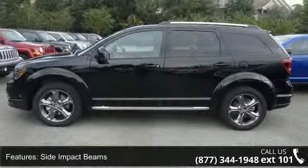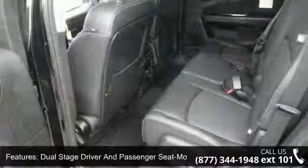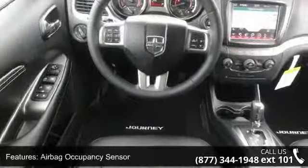This vehicle's top features include side impact beams, dual-stage driver and passenger seat mounted side airbags, dual-stage driver and passenger front airbags, airbag occupancy sensor, and driver knee airbag.